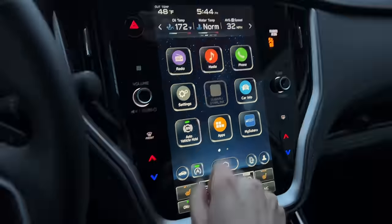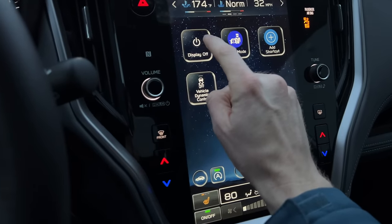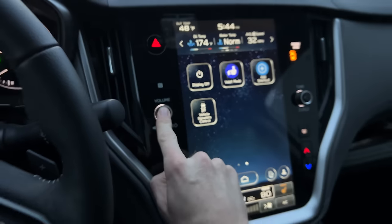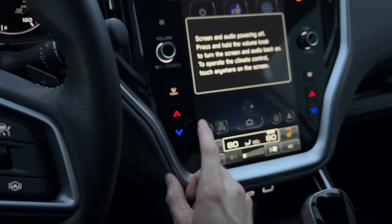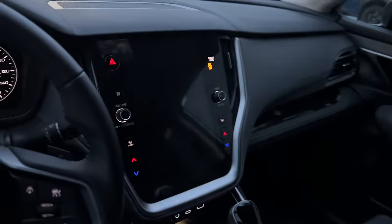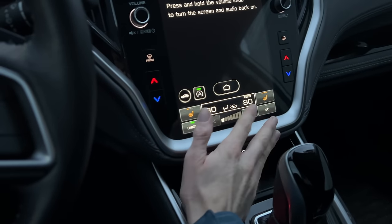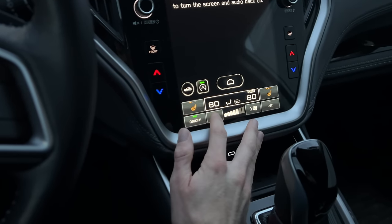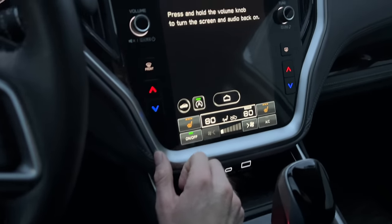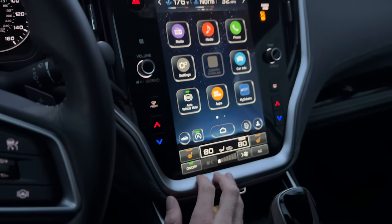Back on the second screen, there's a display off option. You can turn the display off by clicking it, or by clicking and holding the volume button. One benefit is reducing glare at night for resting passengers. Even with the display off, you can still use climate controls — adjust fan speed, turn climate control on and off, and toggle heated seats. To turn the display back on, click and hold the volume button or press the home button.